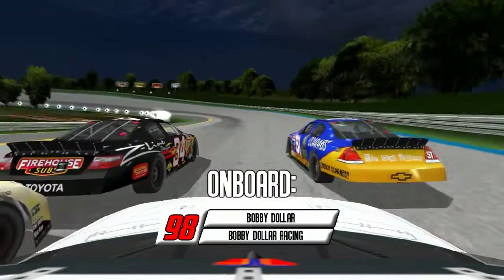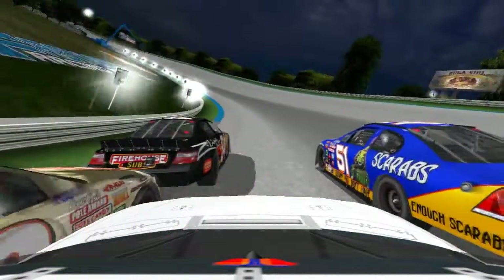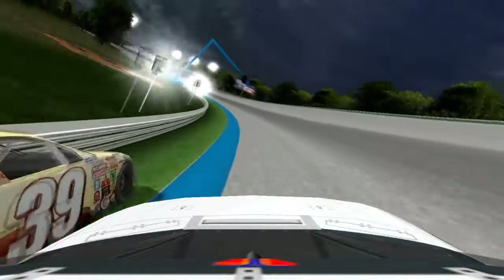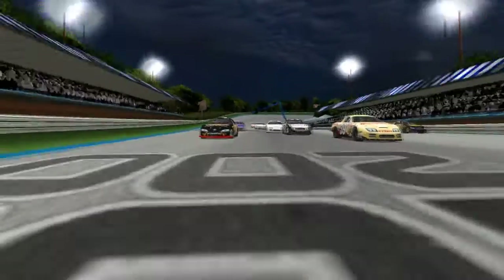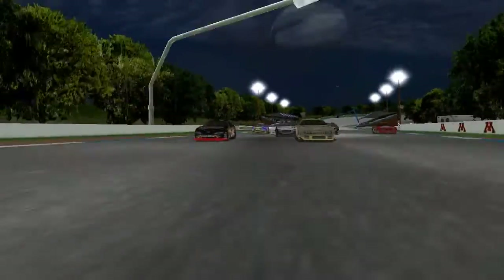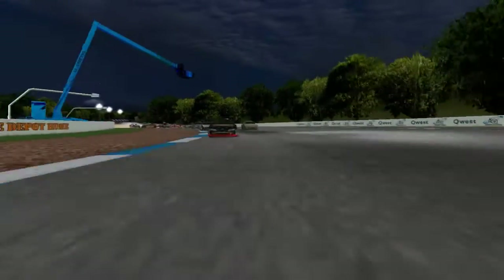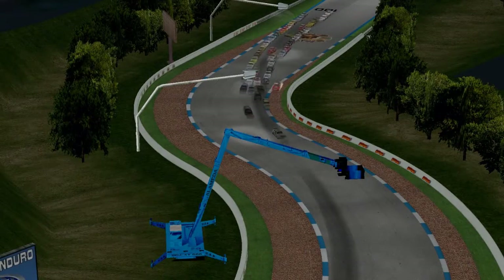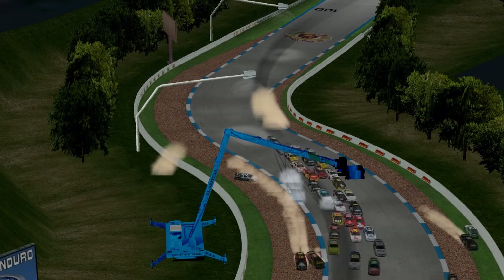Going on board Bobby Dollar to see what he saw as he forces it 3-wide. It looks like Cordova's pushed up into him and he collided with Burnfart Jr. That sent Burnfart Jr. up the track and into a couple other cars. Looking back, we see Tom Wilson go slamming into that barrier.